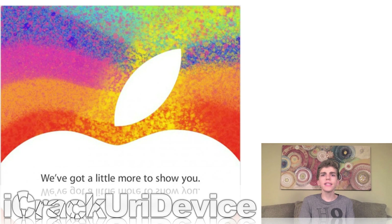Moving on, on the 16th, Apple sent out invitations to select members of the press to a second fall media event scheduled for next Tuesday, October 23rd. The event will be held at the California Theater in San Jose, California, and will commence at approximately 10 a.m. Pacific Time or 1 p.m. Eastern Time.